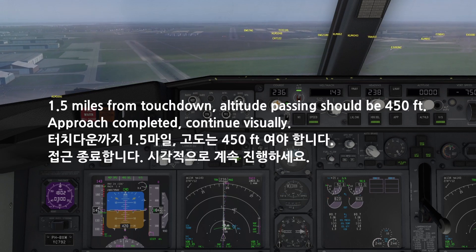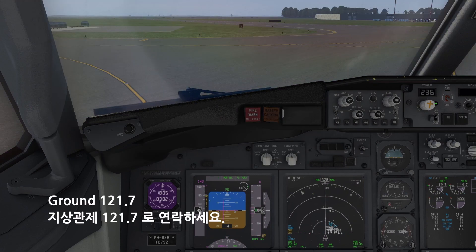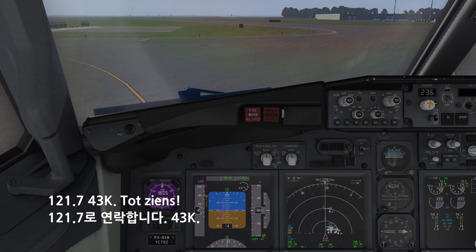Approach completed. Continue visually. Ground 121.7. 121.7 for 3-Kilo, touch-ins.